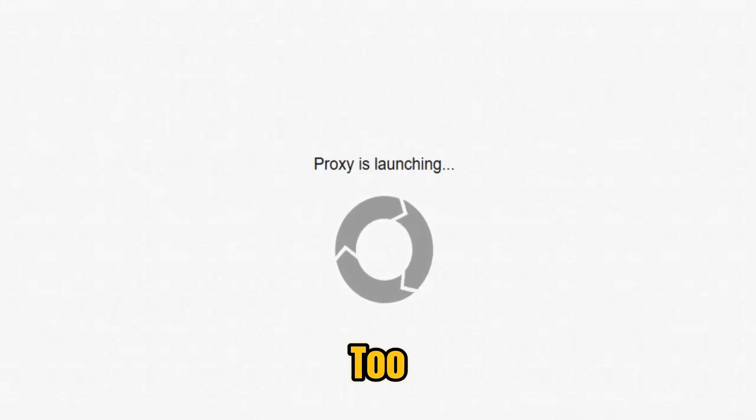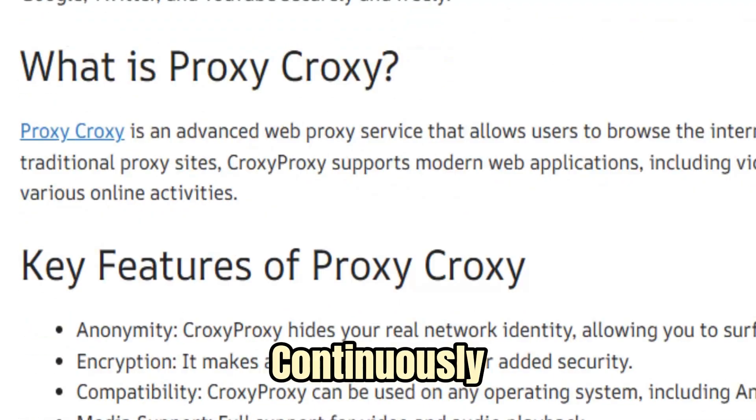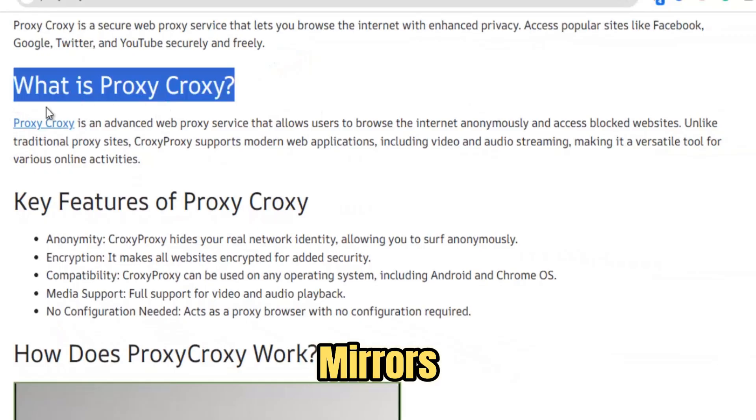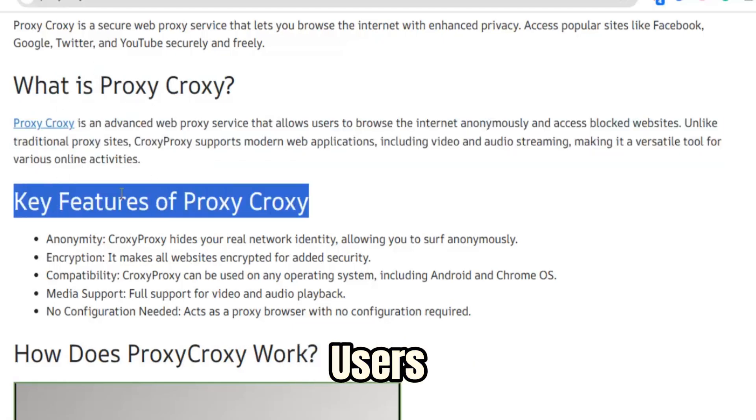Reliability matters too. Croxy uses distributed endpoints and failover routing to stay resilient in the face of changing filters. As engineers continuously update routing rules, links keep working when other mirrors die. The interface intentionally strips away complexity — quick unblock in two clicks for novices.